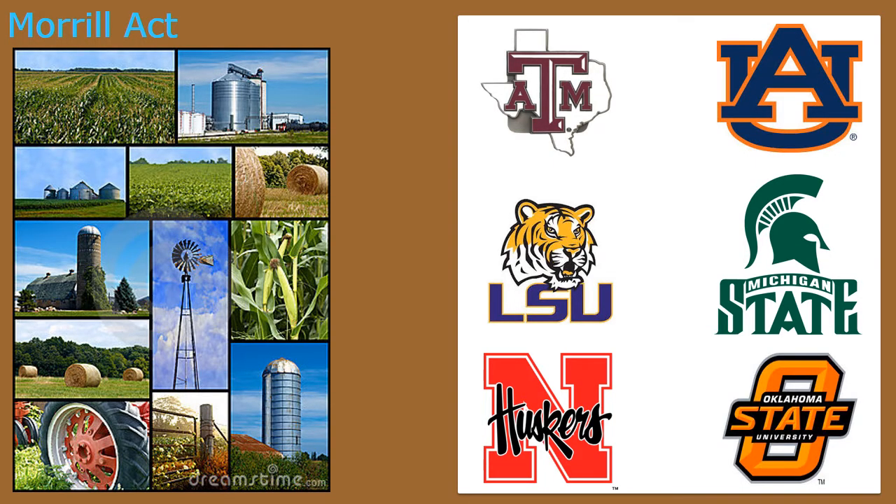With the Morrill Act of 1862 and 1890, Congress gave free land to states to create agricultural colleges. This was done because farmers needed to learn the latest techniques and inventions to have a more productive farm. On the slide, you can see some examples of universities that started out as agricultural colleges in the 1800s. One of them is very close to home: Texas A&M University.